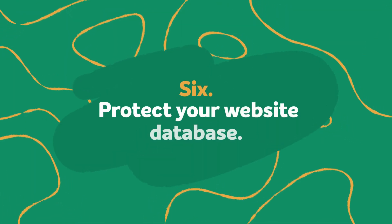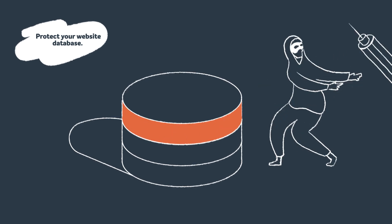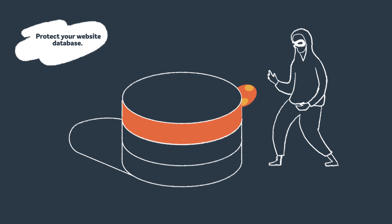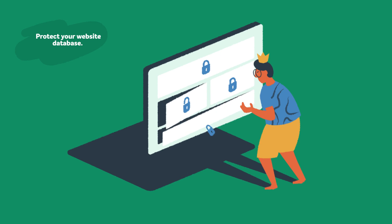Step six: protect your website database. One method hackers use to try and gain access is by using an SQL injection attack, which involves manipulating a database via malicious SQL code. Outdated software can leave your website open to an SQL injection attack, so regular updates are very important here too. An effective strategy to guard your databases against an SQL injection is to restrict access rights. If authorization is not properly managed, it can quickly open up your WordPress site to a potential attack.